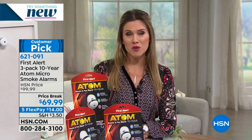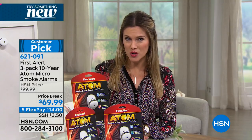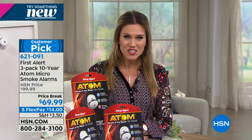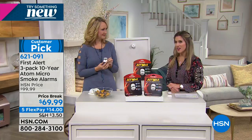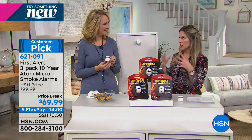With three back today on a price break, we've taken $30 off, including that 10-year warranty and 10-year battery life, and it's on a flex payment of five interest-free payments of $14. I'd love to introduce you to Lori Leland, who's bringing us this very household must-have electronics item.